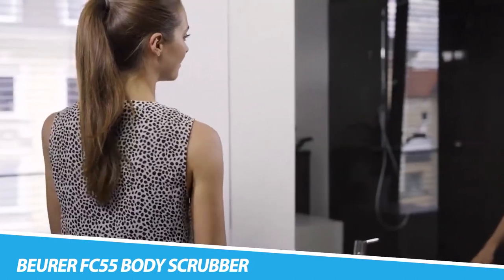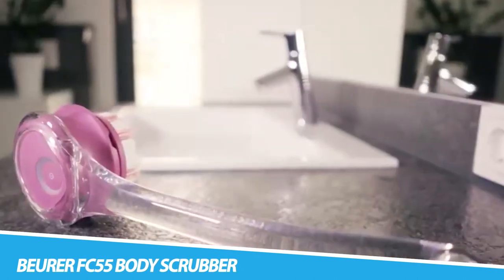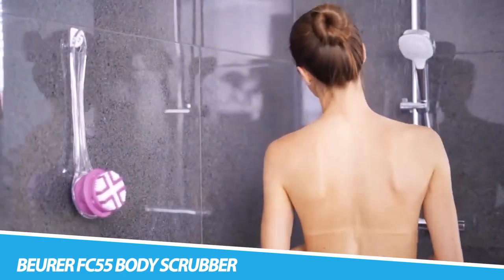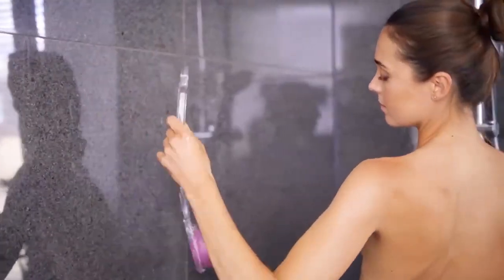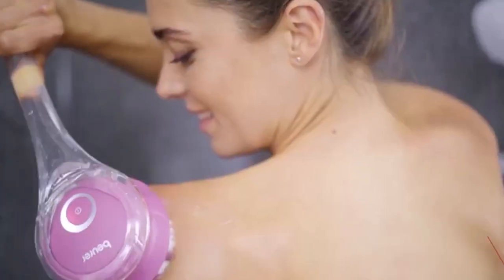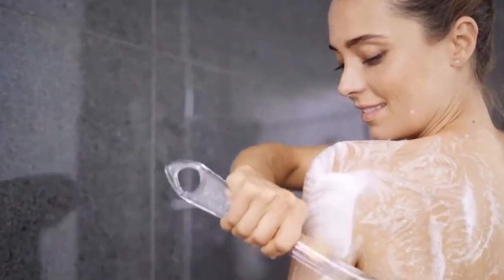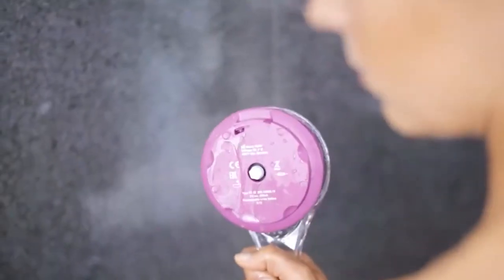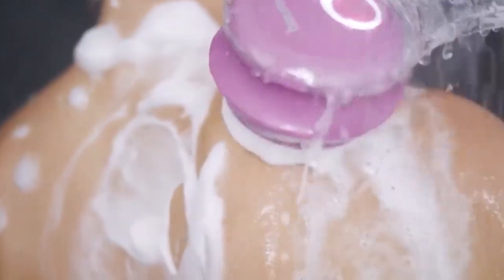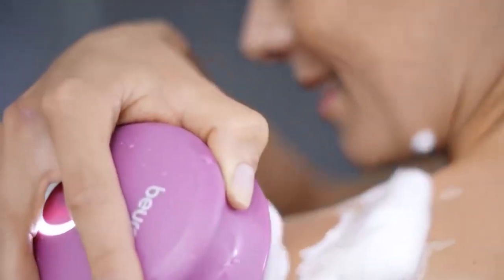Burer FC55 Body Scrubber. Body scrubbing is made easy with our FC55 Rechargeable Complete Cleansing Body Brush. Thoroughly deep-cleans your skin with a powered body brush with a removable handle, which provides thorough application, and two brush attachments are included. You will notice radiant and soft skin in no time. With two speed settings and two brush attachments, we designed a brush to work with your skin. At Burer, we understand the need for radiant skin and how important thorough deep-cleansing exfoliation is. The BFC55 is the perfect and practical brush for cleansing your body.